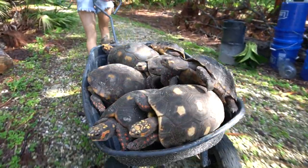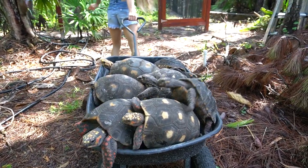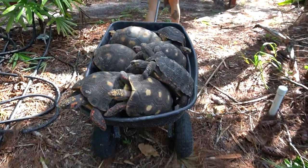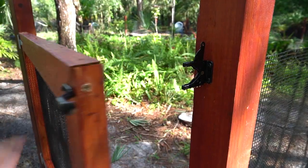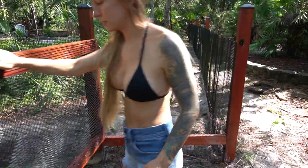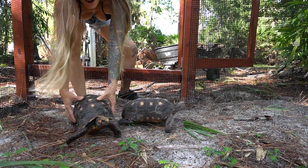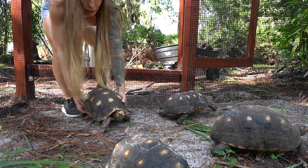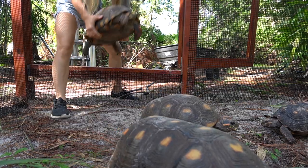You guys ready to go? Let's go! Rough ride. Rock. Marble. Bully. Little Yellow. Big Yellow. Big Boy. Mabel.